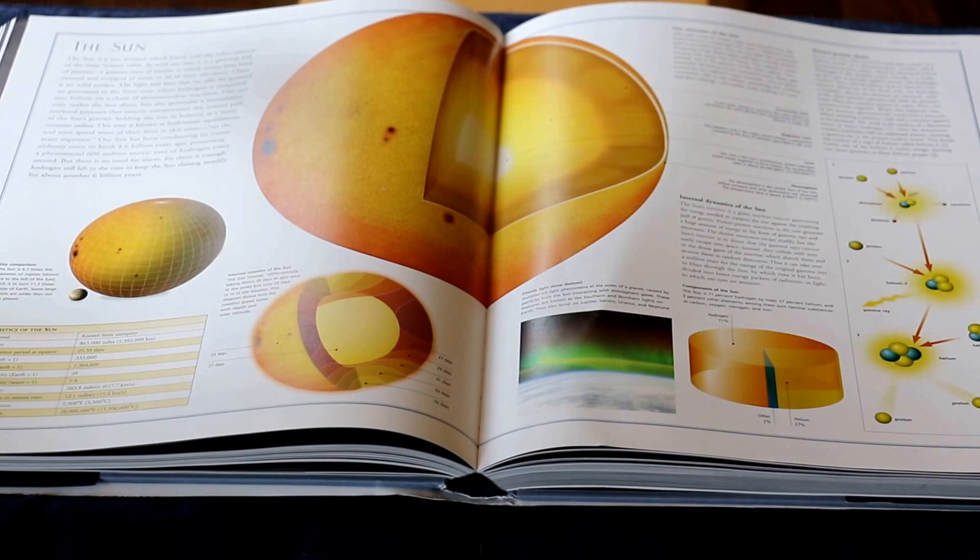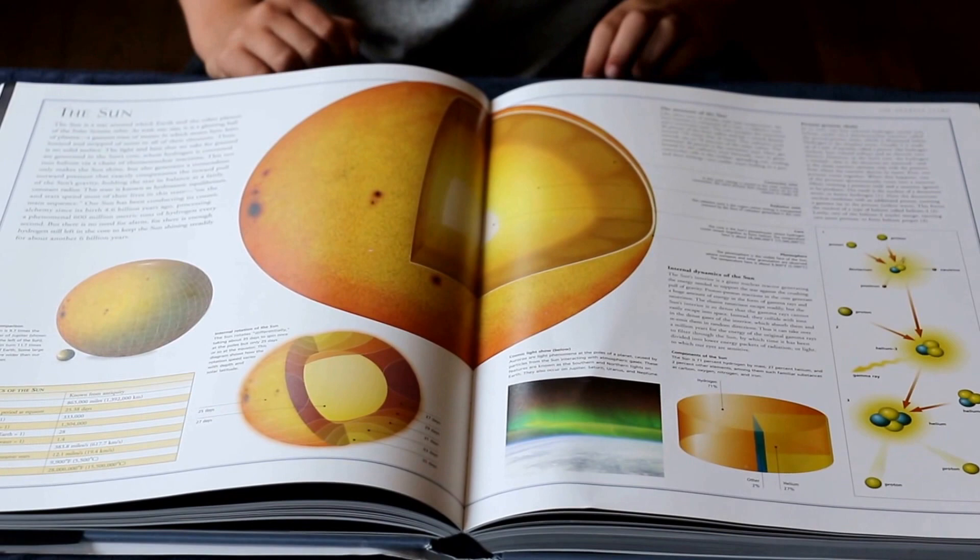And it's made of 71% hydrogen, 2% other, and 27% helium.